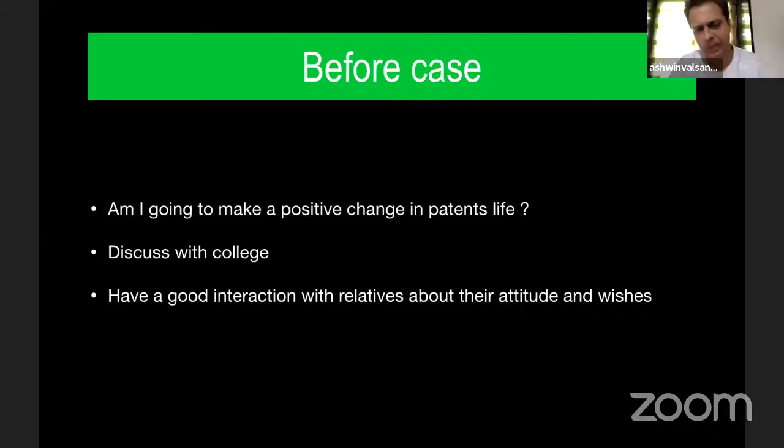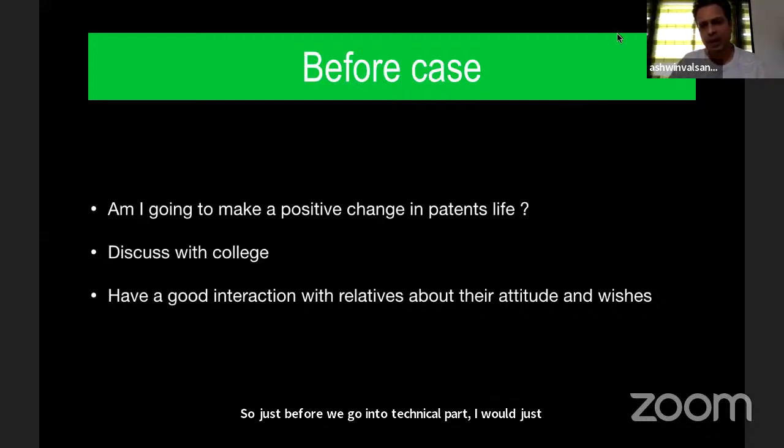Just before we go into the technical part, I would like to show you an illustrative case that I have done recently and how I manage these cases.